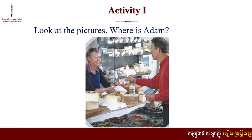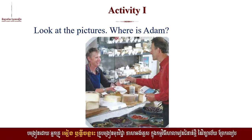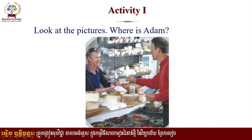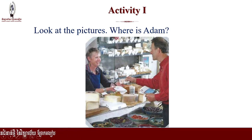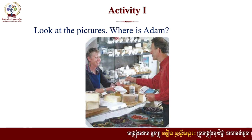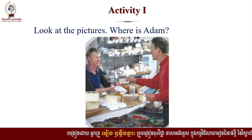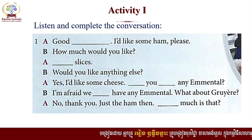This is our activity number one. Look at the pictures. Where is Adam? What can you see from this picture? This is Adam and this is a seller. So what is Adam buying? I think he's buying cheese from the shop. I would like you to hear the conversation between them in the shop so that you can know where Adam is. Here is the conversation. What you have to do is to listen. If you're ready, please listen now.